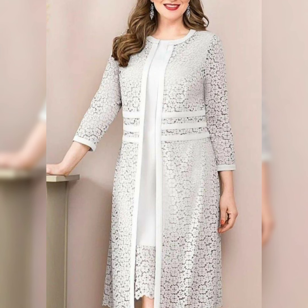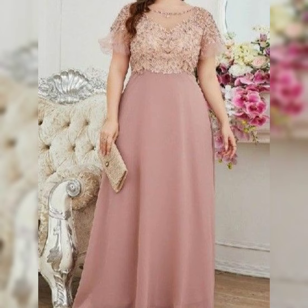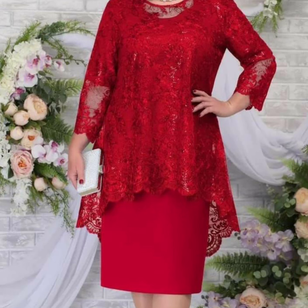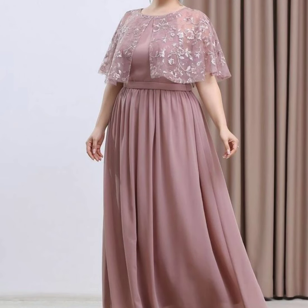A beautiful gorgeous flowy fabric dress made from flowing fabrics like chiffon or silk with intricate embroidery or lace details. Also a very beautiful amazing outstanding floral print dress featuring bold colors and patterns.